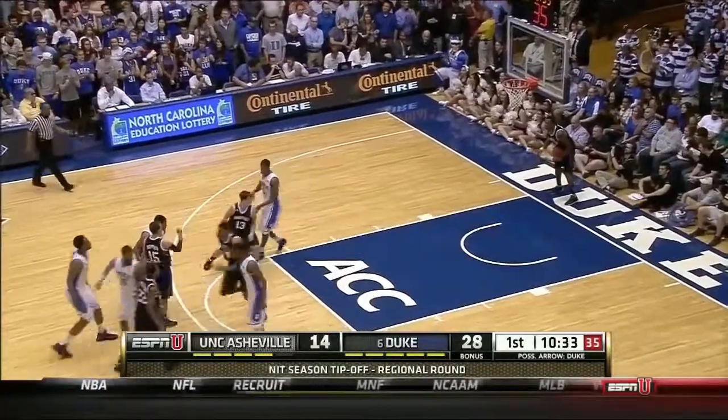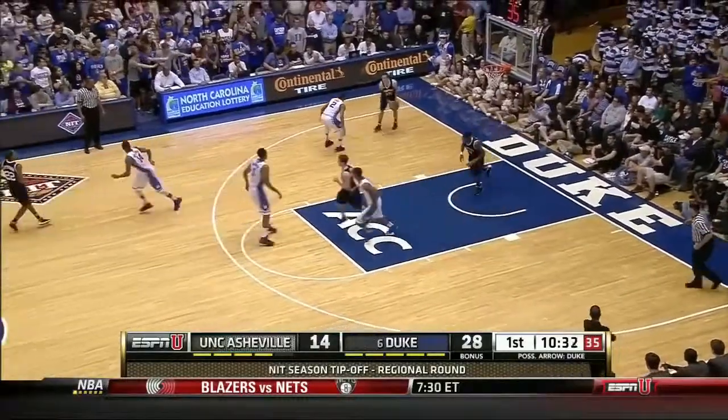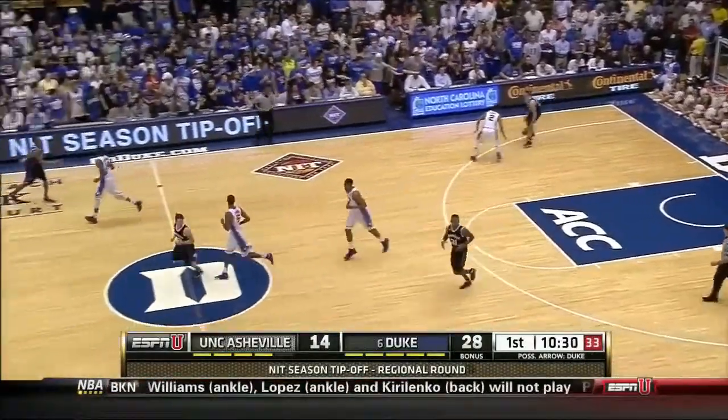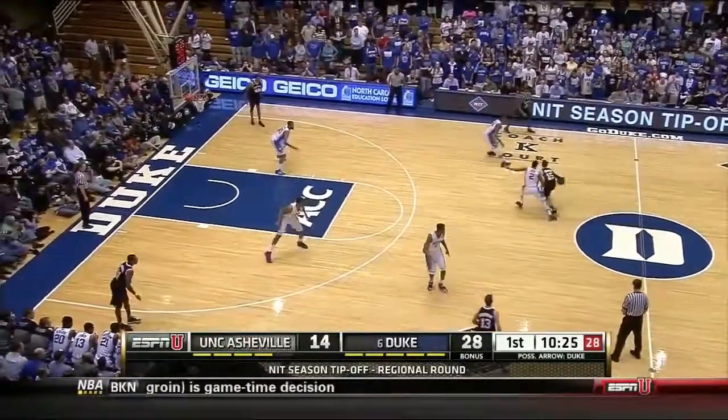He didn't bother Hughes in the least. Parker had it blocked inside — two for two from the line for the freshman. He is on everybody's freshman of the year watch list, and also on the player of the year watch list. Just an extraordinarily gifted offensive player.